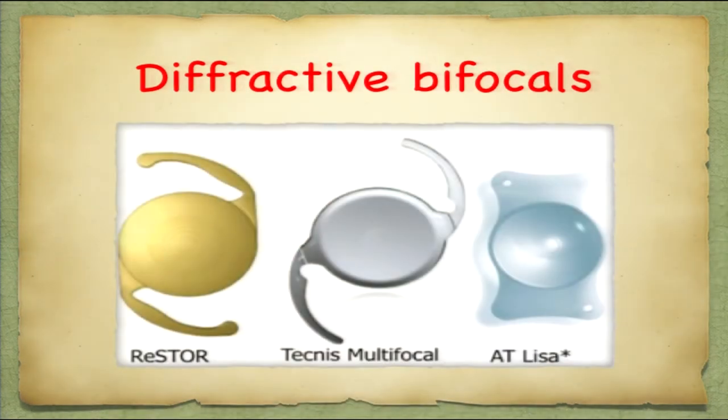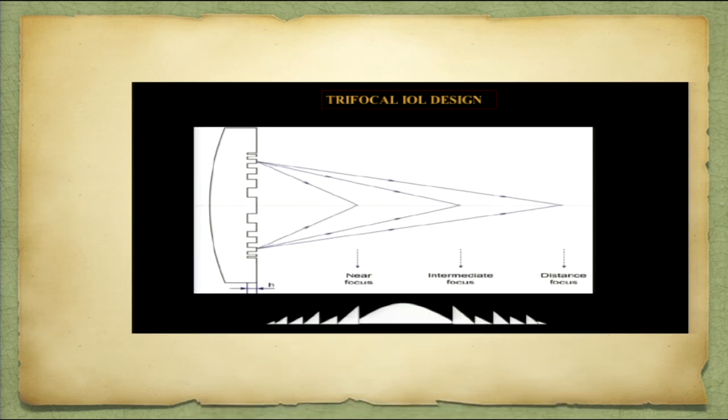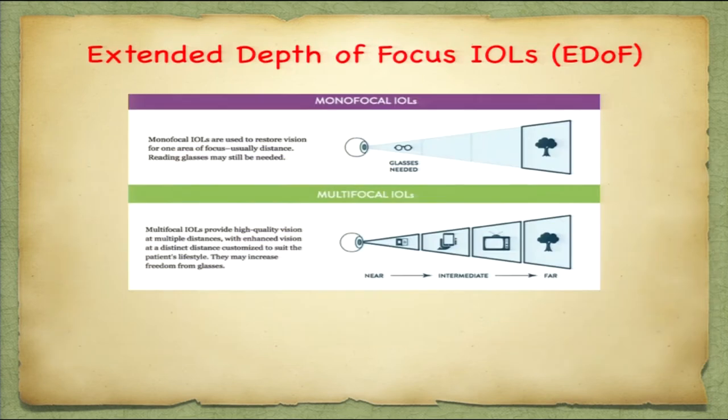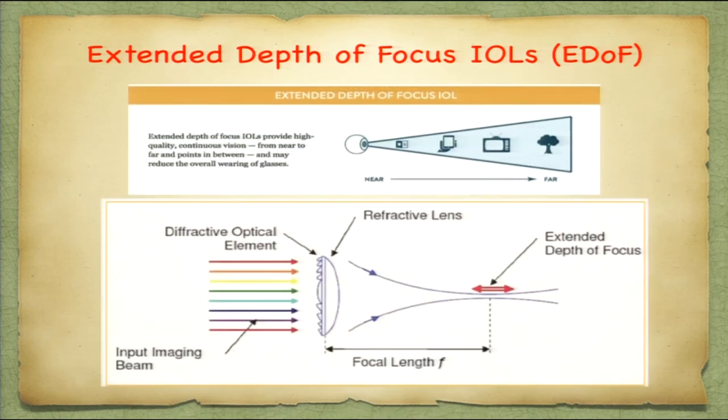These are the diffractive bifocals currently present in the market. For trifocal IOLs, you take two bifocal IOLs — one for distance-near and another for distance-intermediate — which gives you a third intermediate focal point. These are the different trifocal IOLs present in the market. Additionally, to create a continuum of foci through spherical aberration, instead of three different points you have EDOF IOLs — extended depth of focus — where light diffraction elongates the focus and gives a continuous vision.